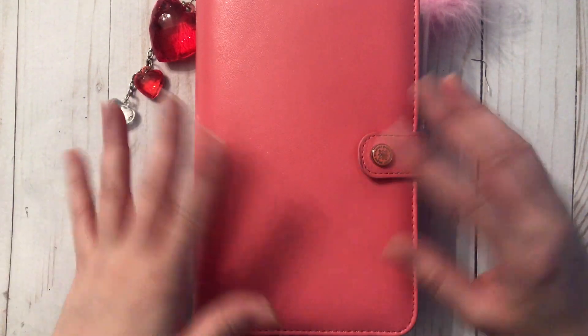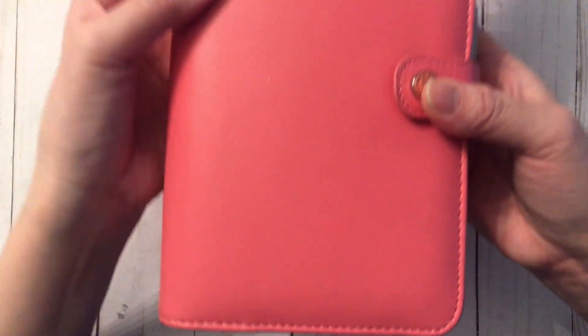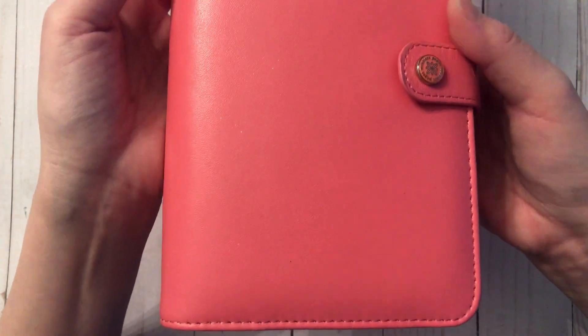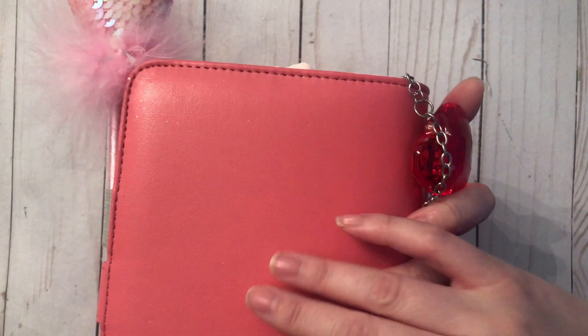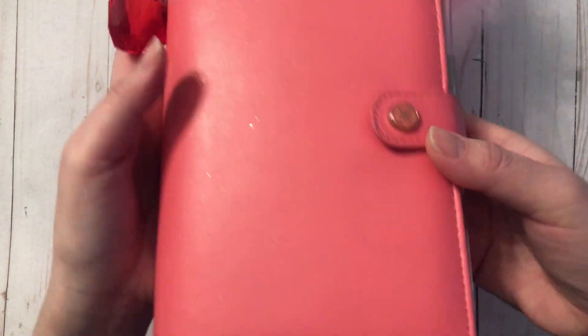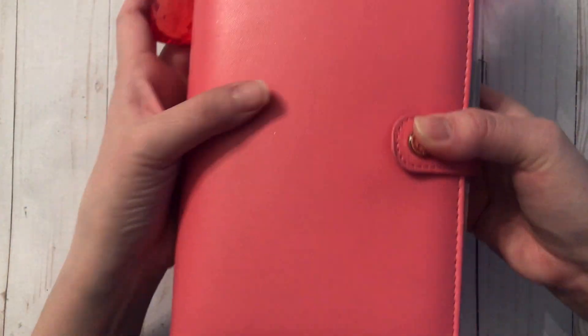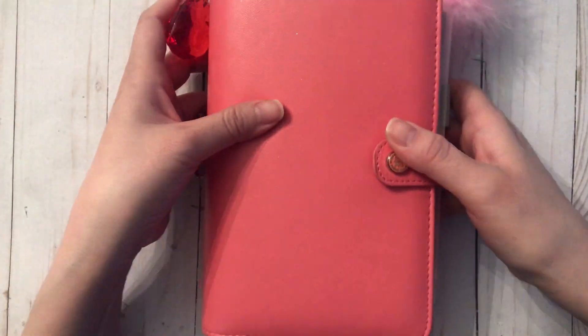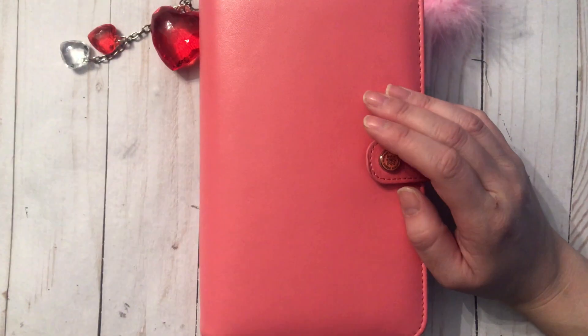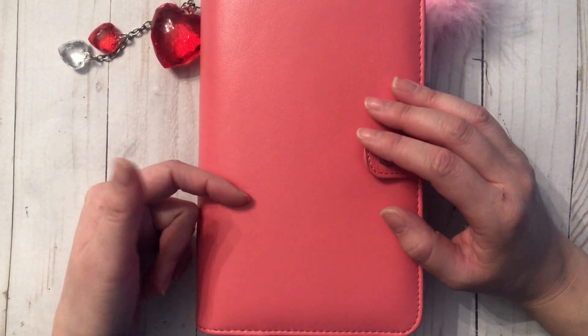First, as usual, I will show you the planner. This is by Webster's Pages and I think it's called Watermelon — I'm not 100% sure of the actual name, but it's kind of like this bubblegum pink and I absolutely love it. I think I got this from Etsy last year. I believe the leather is faux leather, which I absolutely love. This is the second time I've used it and it's in perfect condition — really, really good quality.